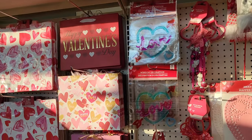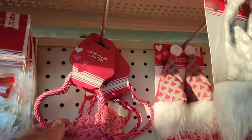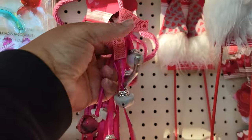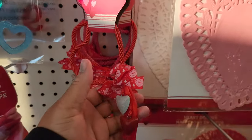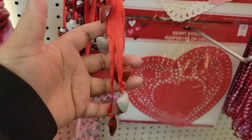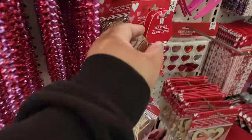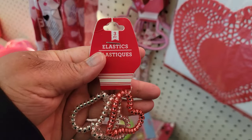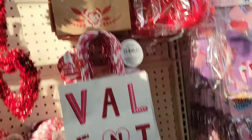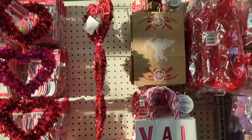Hello everyone, we are back in Dollar Tree. Look at these door knockers — the pink and the red. There has to be some hanging decor.